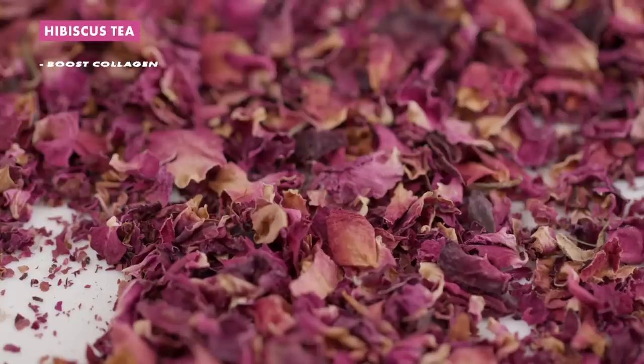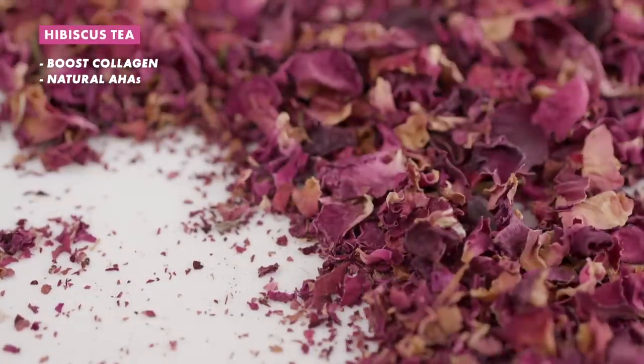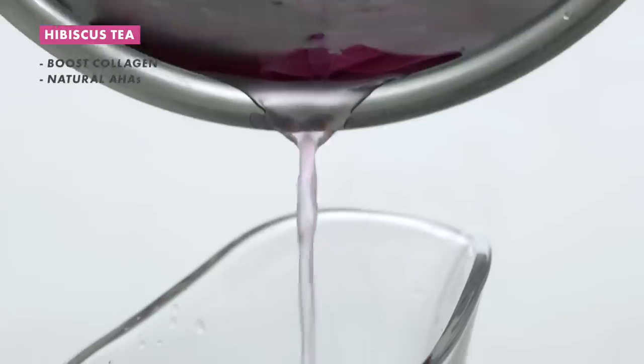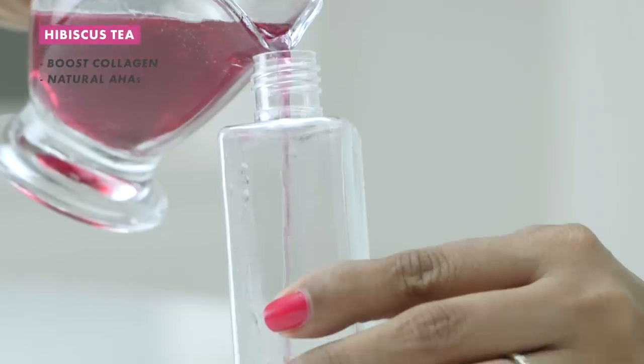Did you know that hibiscus tea is a super fruity, tasty way to stay hydrated? Most people don't know about its amazing antioxidant properties either. It boosts your collagen production, gets rid of unwelcome fine lines and wrinkles, and even contains some natural alpha hydroxy acids.